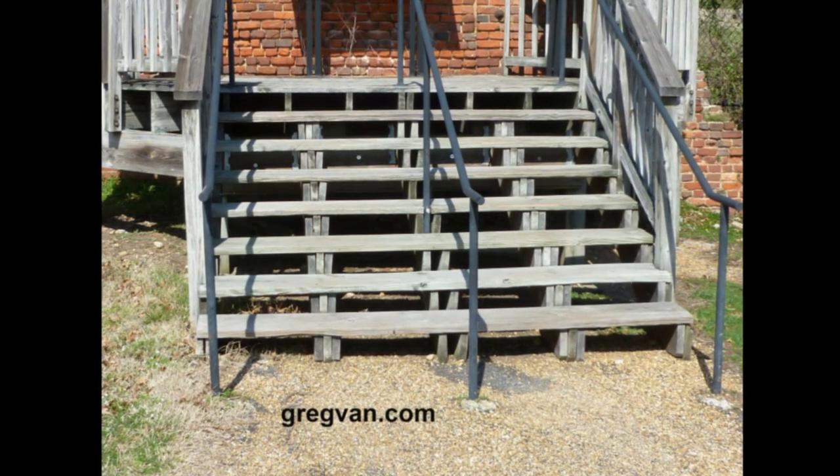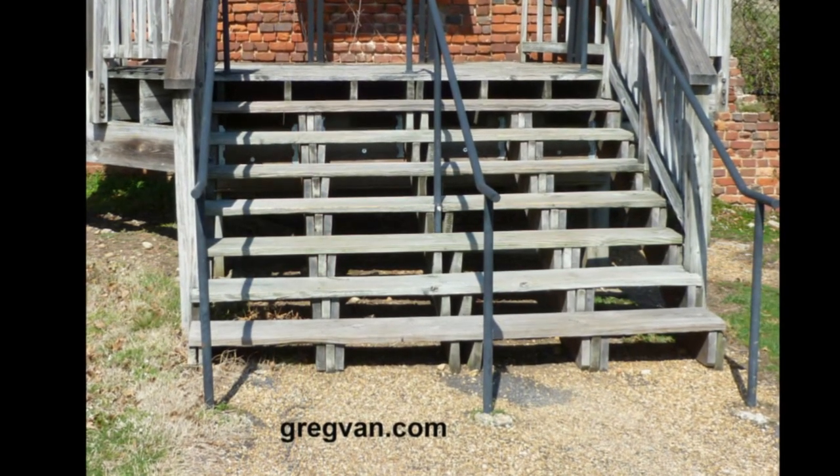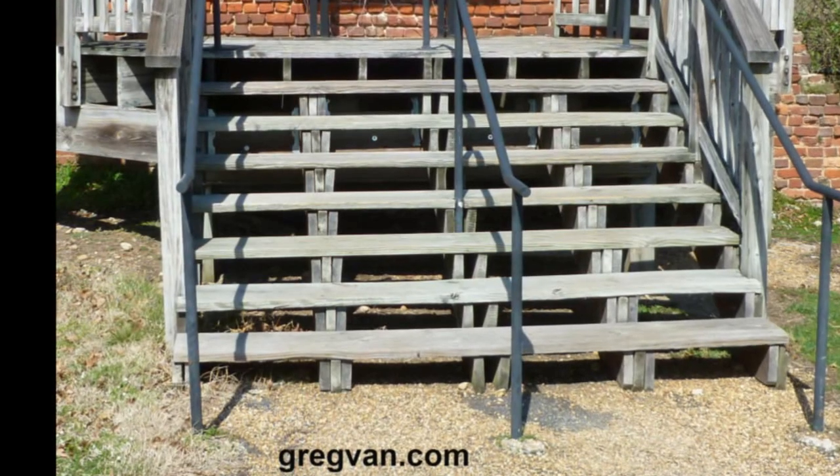Here's something you don't see often, and that is of course triple stair stringers. Why they are there, who knows, but I will take my best guess.